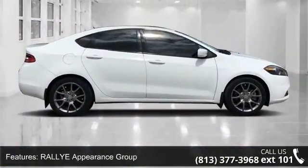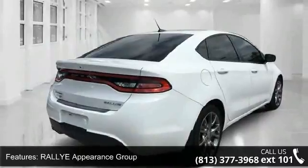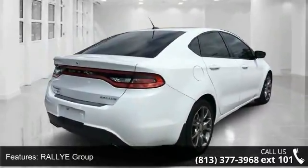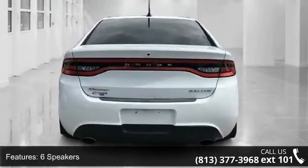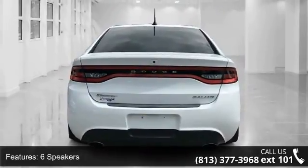6 Speakers, iPod Control, MP3 Decoder, Radio Data System, Radio, Uconnect 8.4 MP3 and Remote USB Port. If you are looking for a solid pre-owned car, this might be the one.